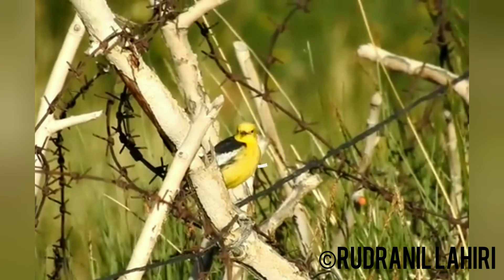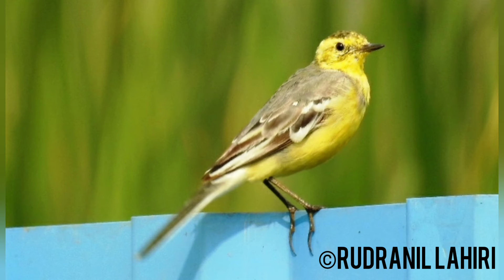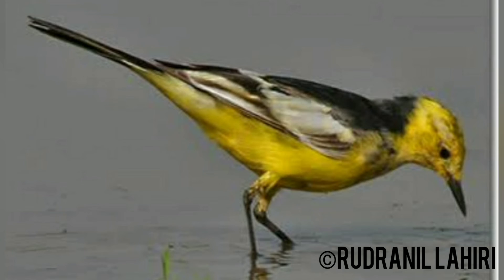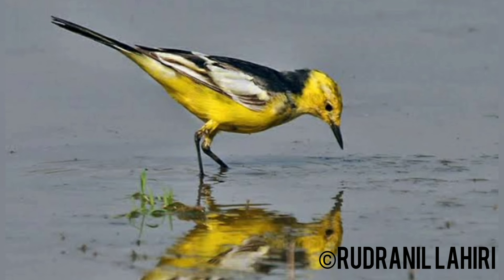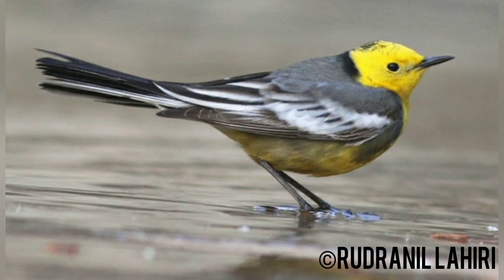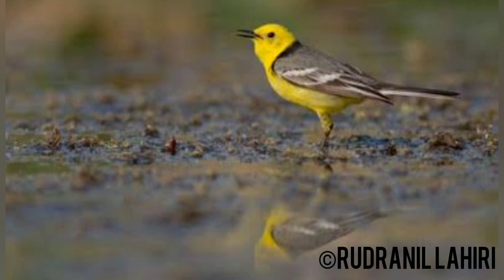The Citrine Wagtail is more tied to water than the Eastern Yellow, Western Yellow, or White Wagtail. It is usually seen at marshes and lake edges. Its contact call is a sharp 'strip,' harsher than that of Eastern and Western Yellow Wagtails. It is an insectivorous bird of open country near water, such as wet meadows and bogs, and nests on the ground, laying four to five speckled eggs.